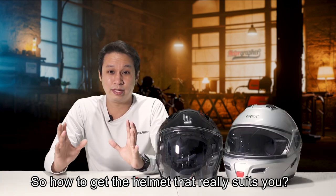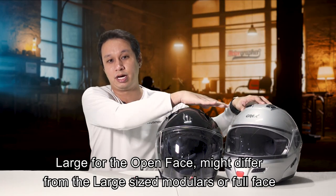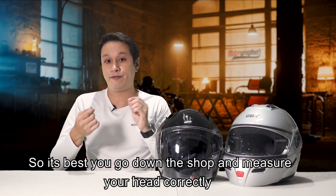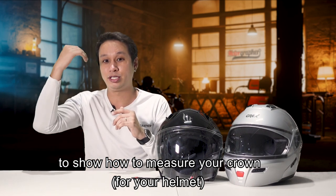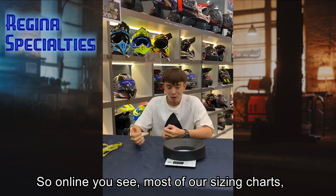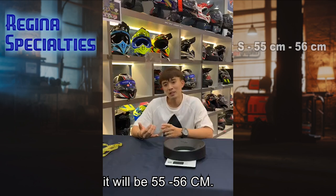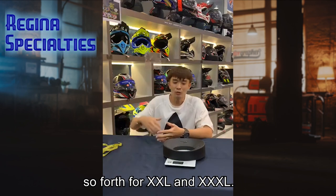Let's get to the sizing — how to get the helmet that really suits you. First, you need to understand the sizes: S, M, L, and XL. A large in an open face helmet may differ from a large in a modular or full face, as the cutting is different across brands. This is what Xavier from Regia Specialties shared. For the size chart online, sizes are in centimeters: S is generally 55–56 cm, M is 57–58 cm, L is 59–60 cm, XL is 61–62 cm, and so on for XXL and XXXL.